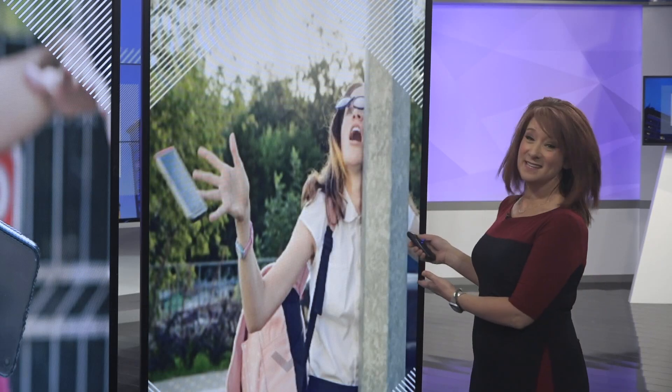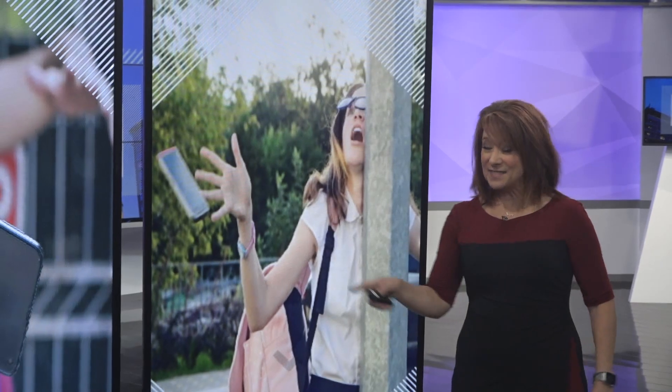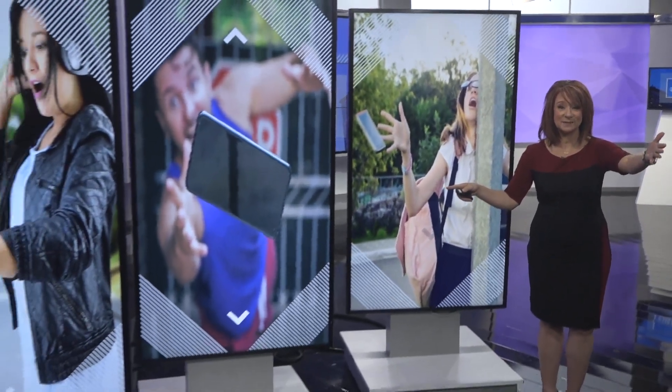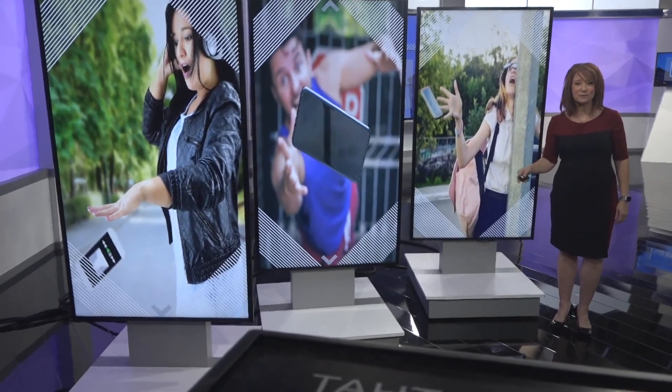Phone drops — they happen like this. You know that had to hurt, right? And they also happen like this guy over here. He's just throwing it out at them. And then the last person as well — she's dropping her phone too.